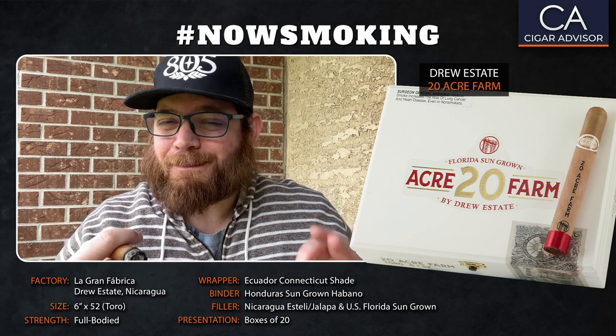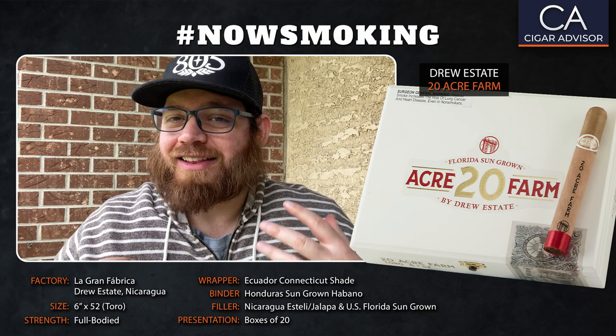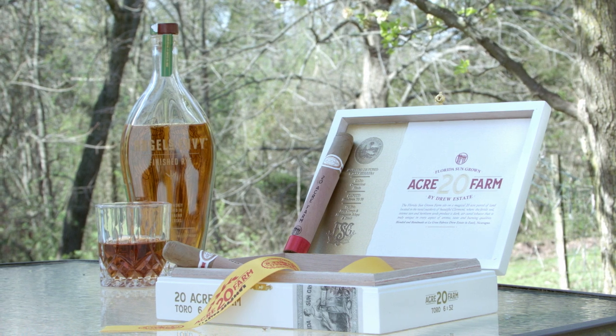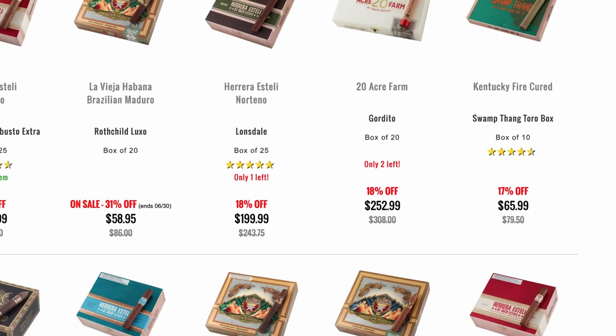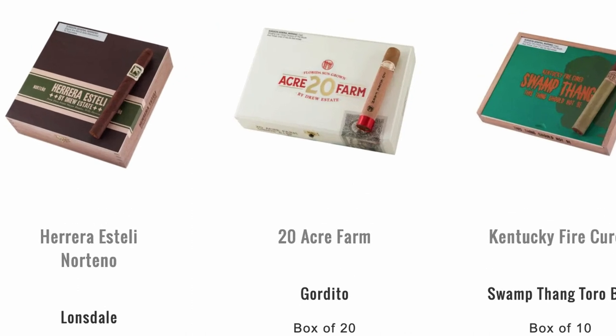So, brass tacks time — it's a bit steep price-wise, but not necessarily prohibitively. You're going to get a lot for your money here. It's clear that this isn't some fly-by-night cash grab, nor do I think Willie would even put his name on one anyway. And pro tip: try it with chocolate milk — it's really a game-changer. Remember friends, 20 Acre Farm and more of Drew Estate's favorites are a click away at famous-smoke.com.